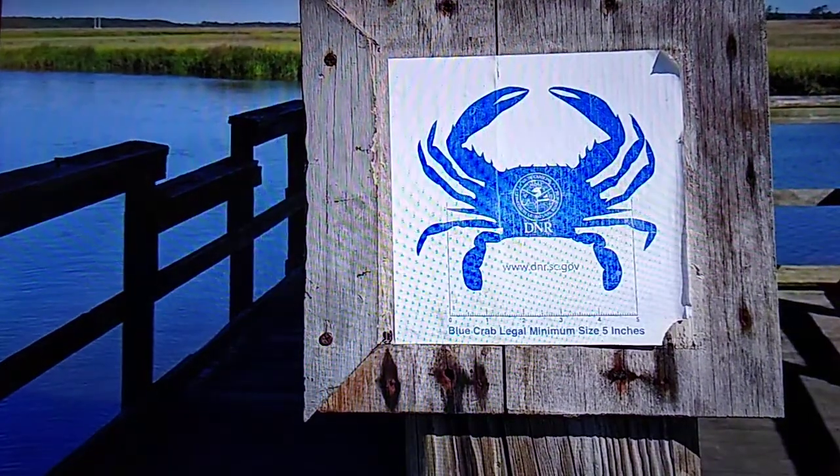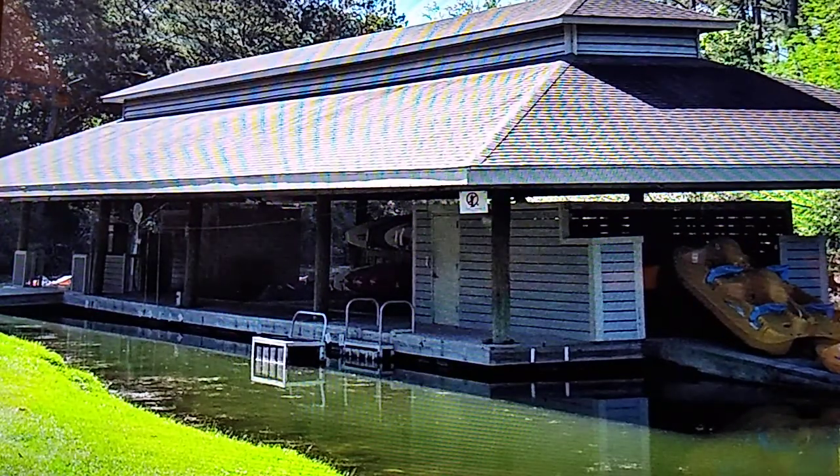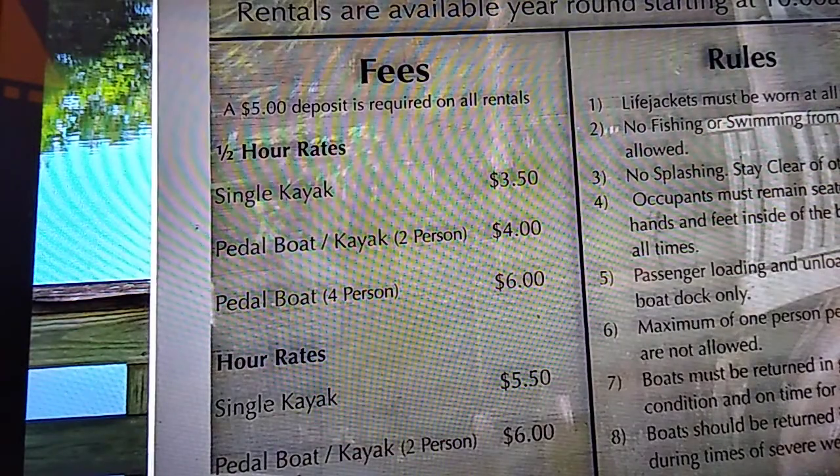We only spent two nights at this park, and most of a full day was spent in Charleston. But we did enjoy riding our bikes around the park. Some things, like the spray pool, were closed, but there was enough to keep us occupied, and again, I think this would be a great place for family fun.